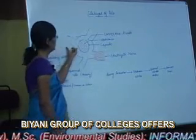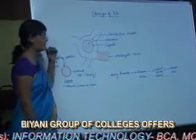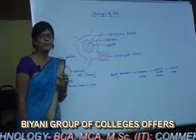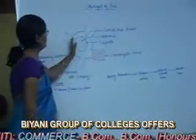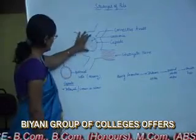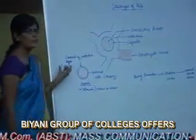These Statocysts are embedded in a groove near the pedal ganglion, because the main function of Statocyst is to control Paila during locomotion. The capsule is the main part of Statocyst. This capsule is covered by a protective layer, which is singular in nature.